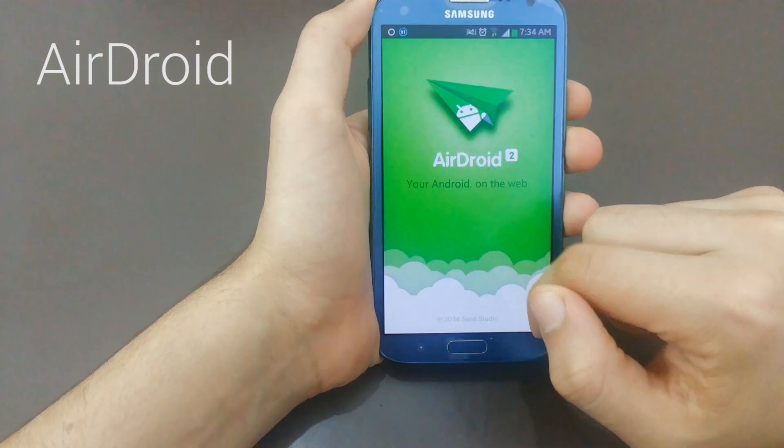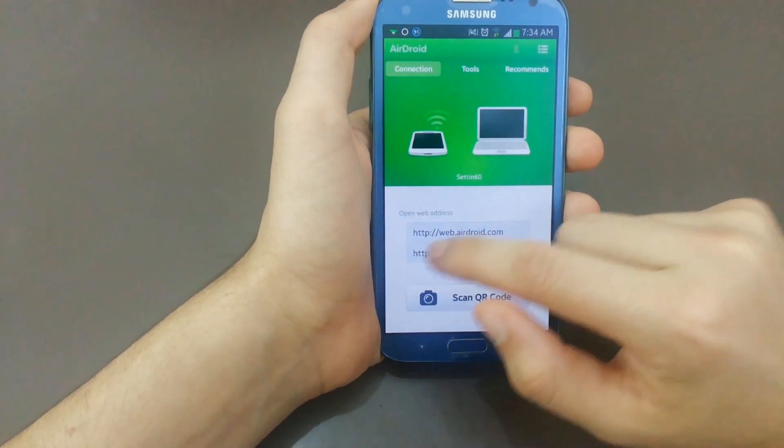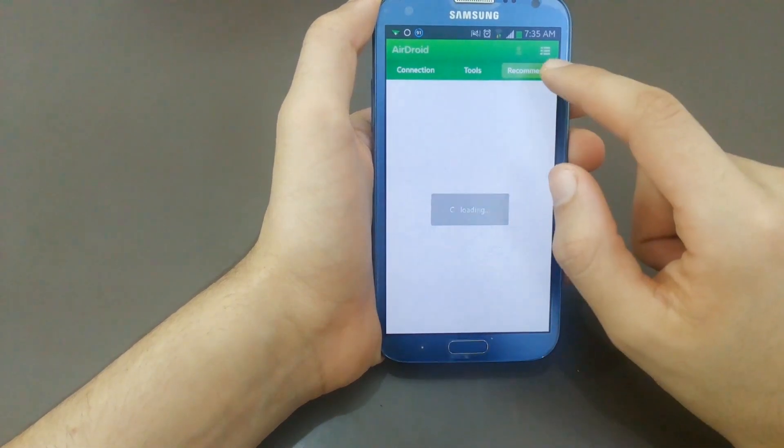The last app we have here is AirDroid. This app is perfect for managing your device. It allows you to transfer your apps, photos, and media from your device wirelessly to your PC.